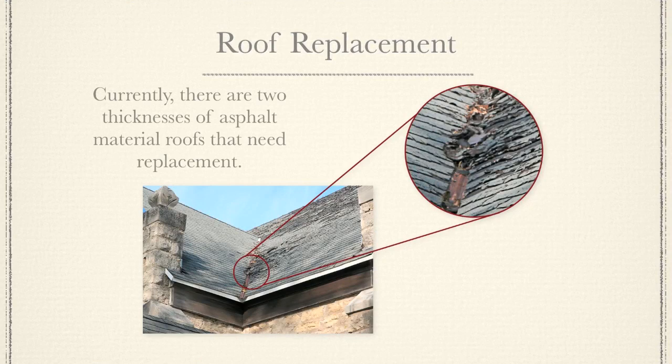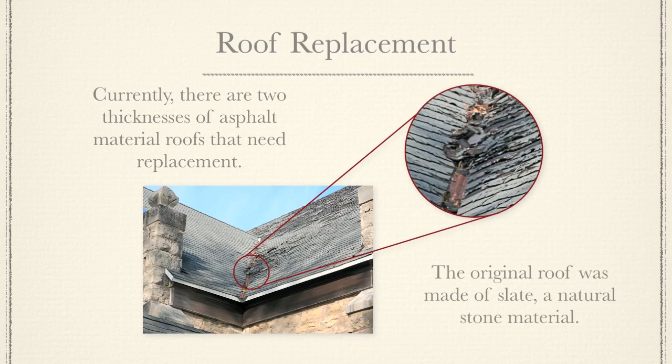Currently there are two thicknesses of asphalt material roofs that need replacement. The original roof was made of slate, a natural stone material.